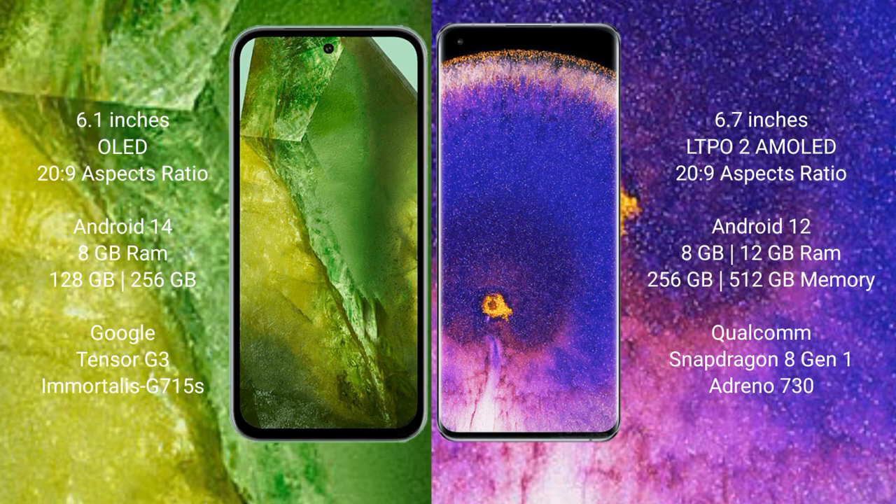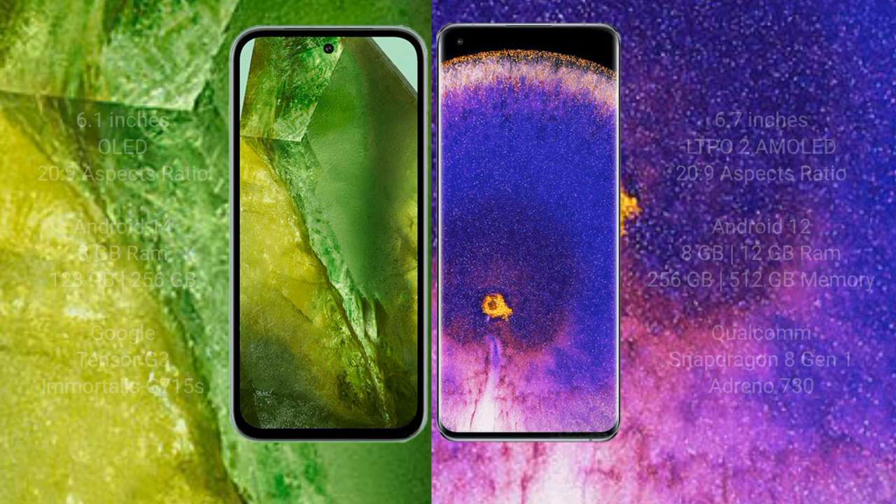Google Pixel 8 comes with 8GB RAM, 128GB internal storage, Google Tensor G3 processor. Oppo Find X5 Pro comes with 8GB to 12GB RAM and 256GB internal storage, Qualcomm Snapdragon 8 Gen 1 processor and GPU Adreno 730.